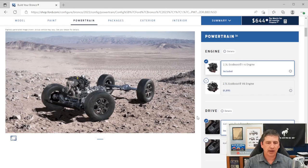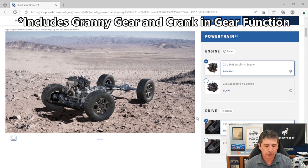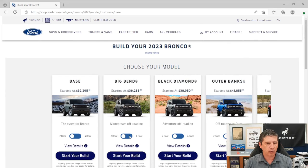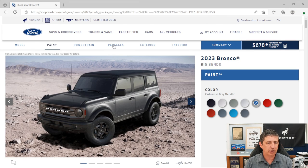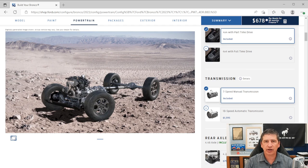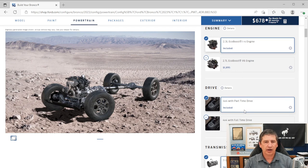Starting with powertrain and mechanical features: the 2.3-liter EcoBoost engine is standard, paired with the seven-speed manual transmission — for both two-door and four-door versions. You can upgrade to the 10-speed automatic transmission or the 2.7-liter EcoBoost engine; we'll cover those when we get to optional equipment. These also come standard with auto start-stop technology, which shuts the vehicle off at stops and restarts when you release the brake.